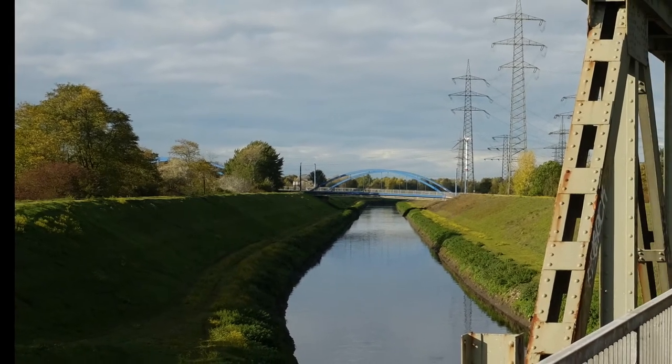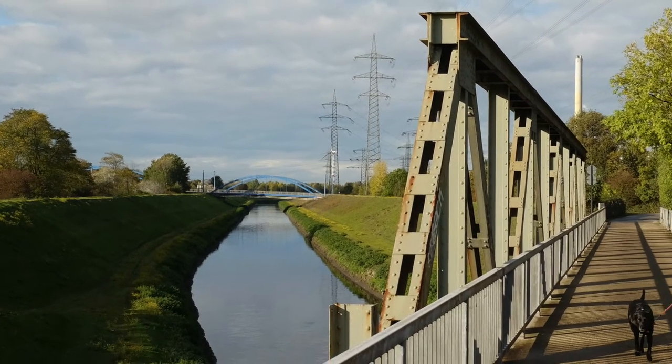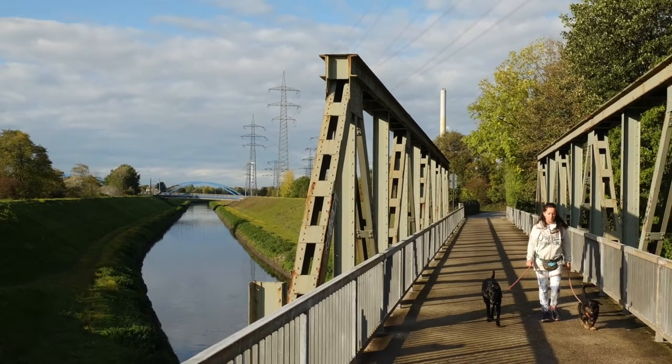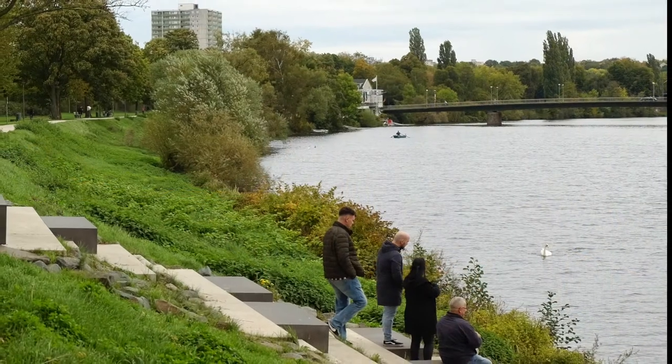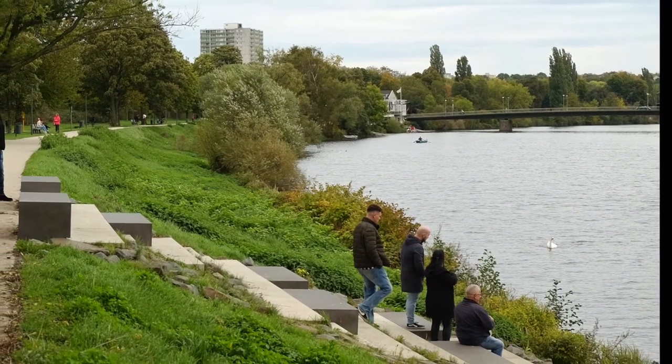With construction work starting in 1992, the former open sewer canal has now almost been completely turned back to its natural condition. The following picture shows the riverfront Ruhr, the name giver of the region. As with many urban waterfronts, people usually come here for walking and socializing.